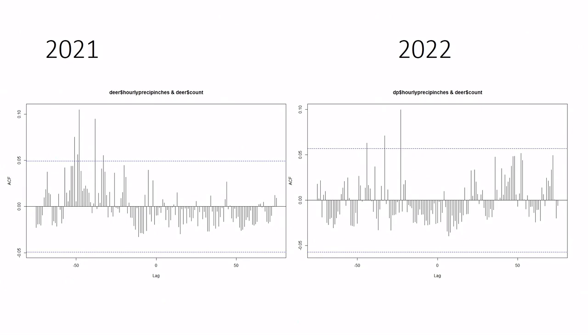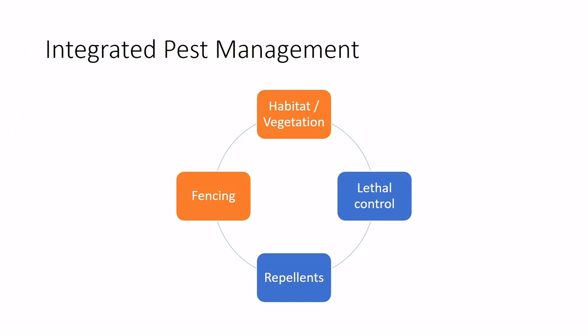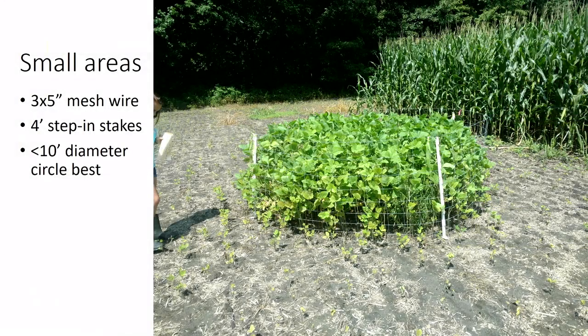Fencing, along with lethal control, is probably one of the most effective options if it works for your operation. For small areas or single trees, a 10-foot diameter wire mesh cage works well — deer won't jump into something smaller than 10 feet because they have poor depth perception and don't want to feel trapped inside. Deer graze everything around it but will not go inside.